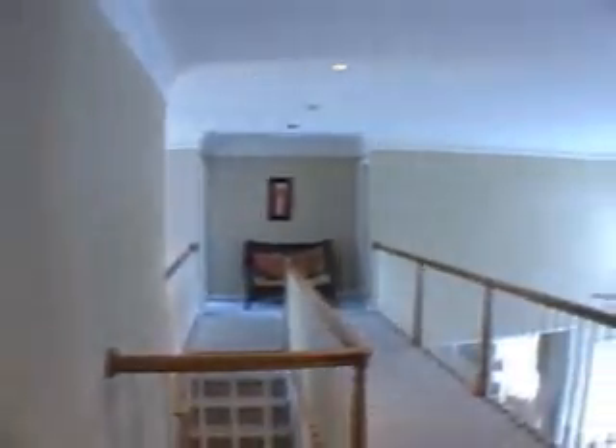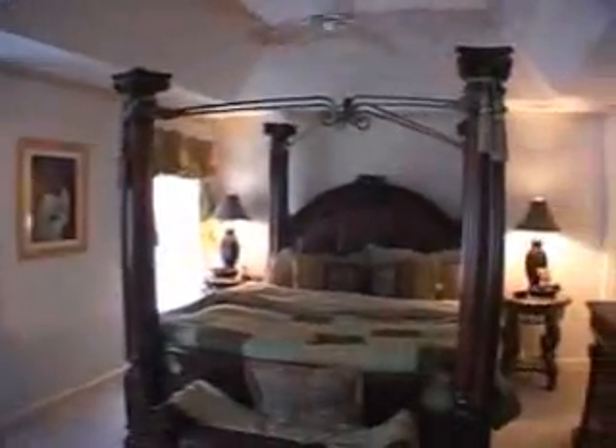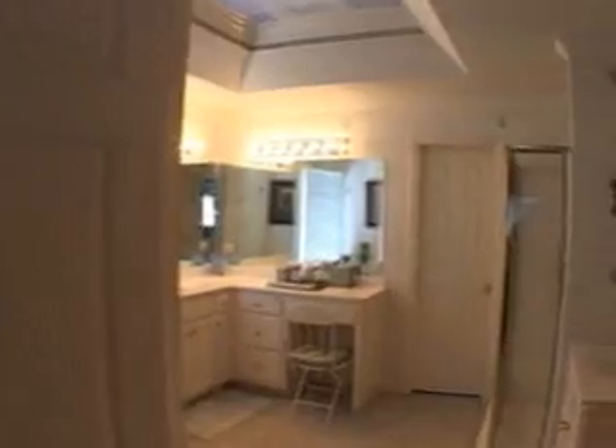Moving directly across the hall, we will enter this generous master suite featuring a spacious sitting area and a vaulted tray ceiling. It also has a private master bath featuring dual vanities and a large corner tub. There's also a separate walk-in shower, and the tub is also jetted.